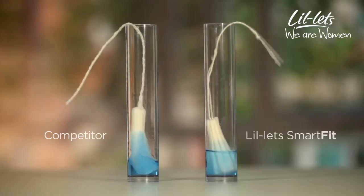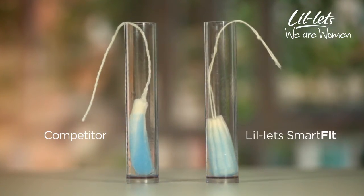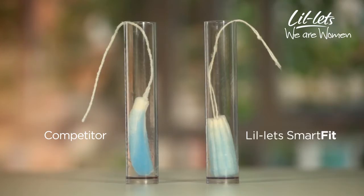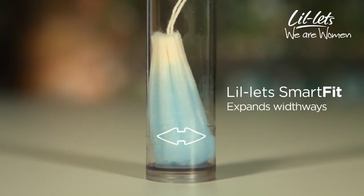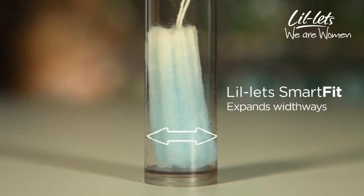For a tampon not to leak, it has to absorb all your flow. Lillette's applicator tampons with SmartFit technology allow the tampons to expand widthways. SmartFit technology not only offers a snug, comfortable fit, it offers you confidence too.